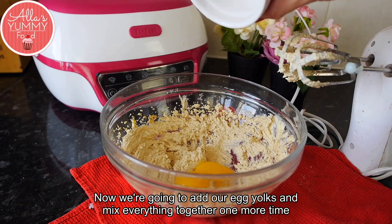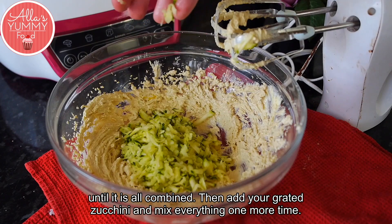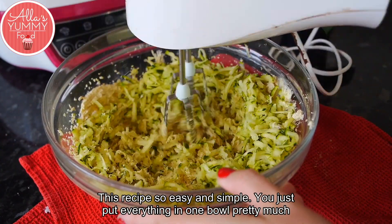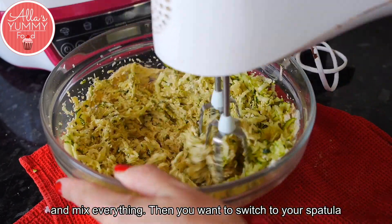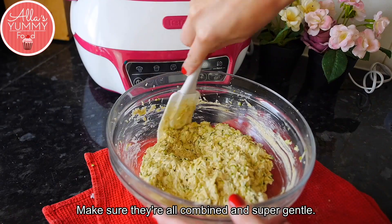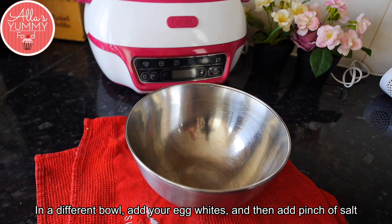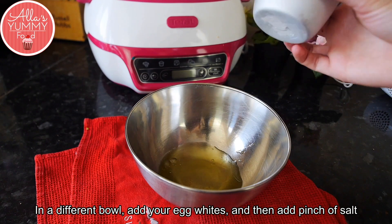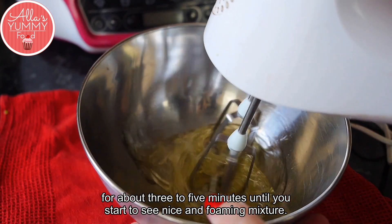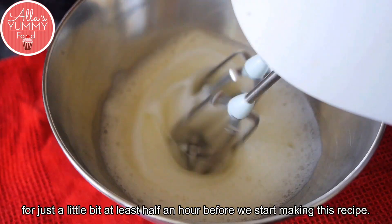Now add your egg yolks and mix together until combined. Then add your grated zucchini and mix one more time. This recipe is so easy — you pretty much put everything in one bowl and mix. Switch to your spatula and gently combine all the ingredients. In a separate bowl, add your egg whites with a pinch of salt and whisk with an electric whisk for about three to five minutes. The egg whites should be at room temperature, so leave them out for at least half an hour before you start.